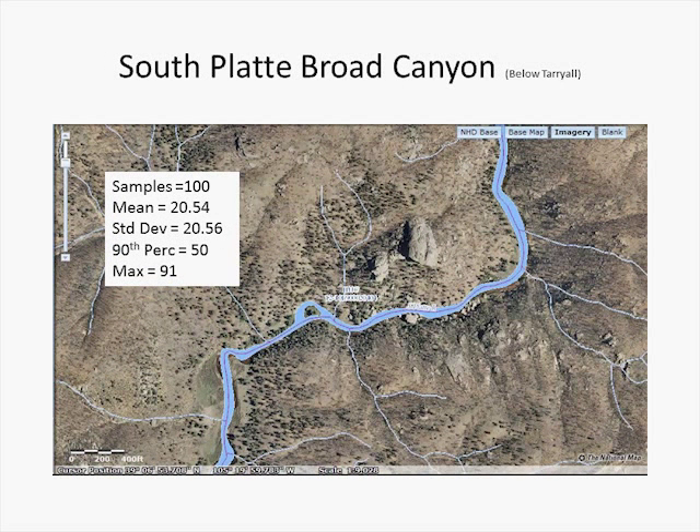Here we're even further downstream, maybe looking at 200 cubic feet per second. With 100 samples, we have a mean of 20 feet, a standard deviation of 20 feet, a 90th percentile of 50 feet, and a maximum deviation of 91 feet. You notice that across these several measurements on this river, the means are pretty consistently around 20–25 feet, the standard deviations around 20–25 feet, meaning a rather tight distribution of the lateral offsets, a 90th percentile of around 50 feet, and a maximum of 91 feet.